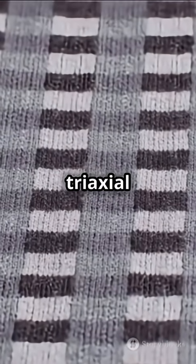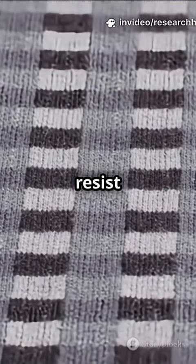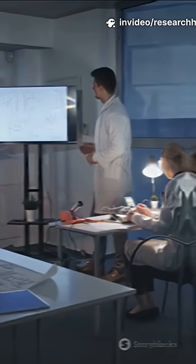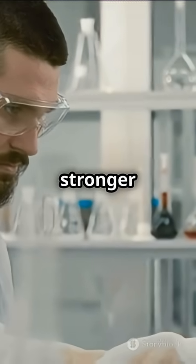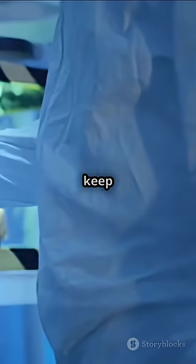In a nutshell, triaxial woven fabric composites resist a lot, but when they fail, they do it in style. Understanding their behavior helps engineers build safer, stronger stuff. Stay curious and keep testing the limits.